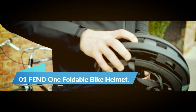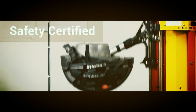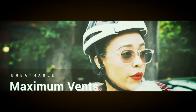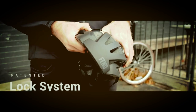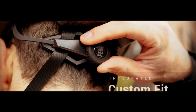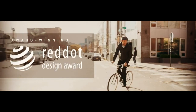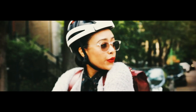Number 1: FEND 1 Foldable Bike Helmet. Introducing the FEND 1 Foldable Bike Helmet, the ultimate solution for cyclists looking for a portable and convenient helmet. This adult-sized helmet can be folded by 50% of its original size, making it perfect for commuters, road bikers, and scooter riders who want to save space. The FEND 1 is also safety-certified, meeting rigorous standards for protection on the road.